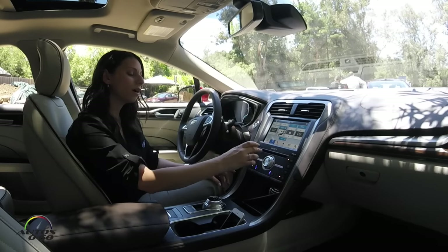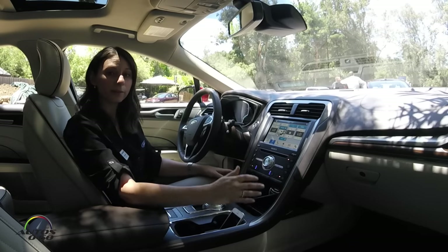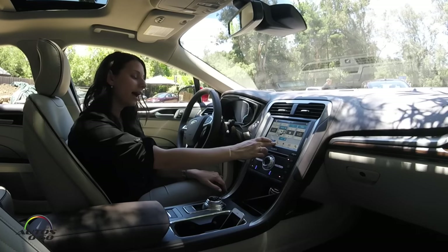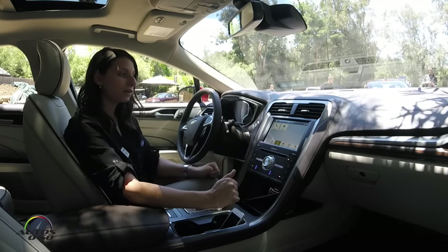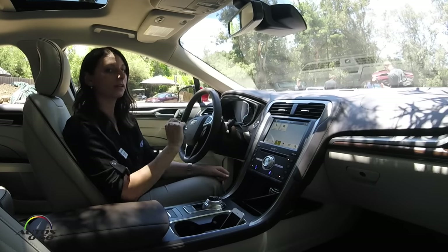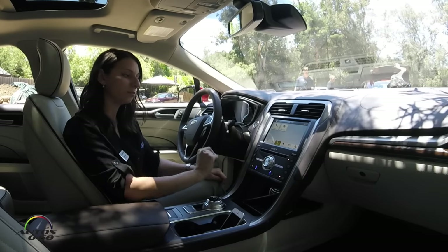I can also use the Sync 3 system to change my climate if the vehicle is equipped with that, and the 2017 Ford Fusion is. I also have a phone menu where I can add a phone, connect, and use it to dial. I also want to make sure I'm using voice recognition and dialing right from the steering wheel control voice recognition button.